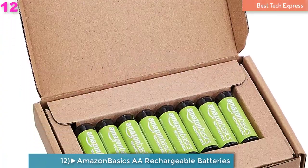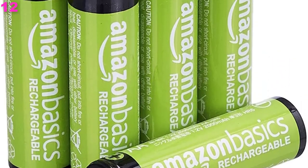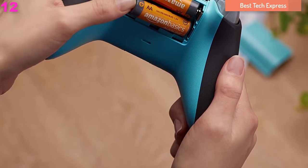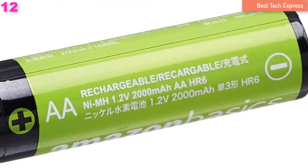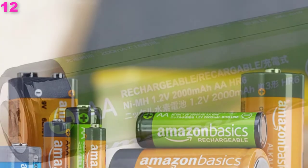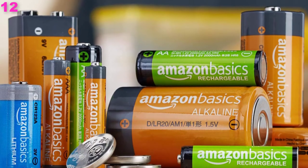Number 12 is the Amazon Basics AA Rechargeable Batteries. Amazon Basics sells this 8-pack of rechargeable batteries that provide a high number of recharge cycles and competitive storage capacity. They're great for anyone looking for rechargeable batteries that are going to last for years, as they maintain 80% of a charge after a full year of non-use and are still fully rechargeable after 3 years.